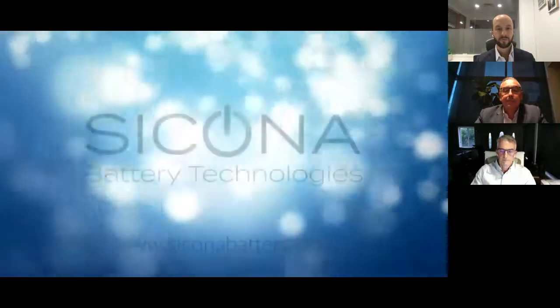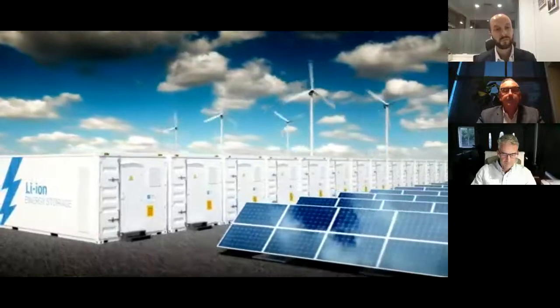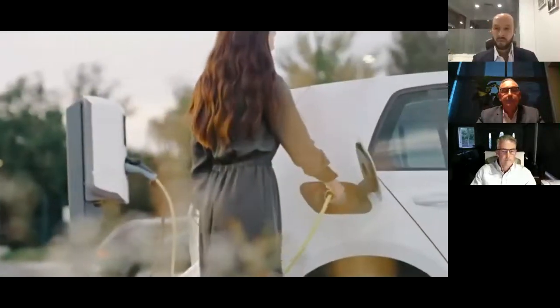The world needs to move to a sustainable energy future. This is arguably the most important problem that humanity needs to solve. Over the last 30 years, lithium-ion battery technology has advanced to the point where it is now the leading storage technology, supporting a range of uses including large-scale renewables and the electrification of transport.